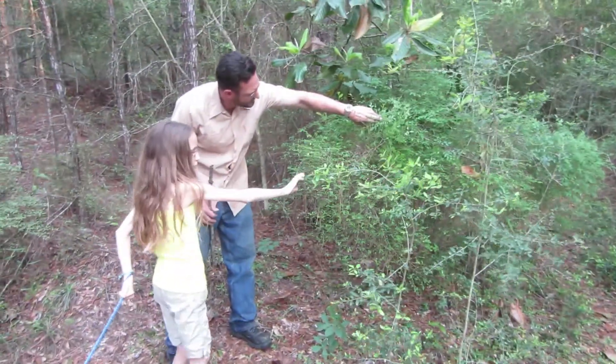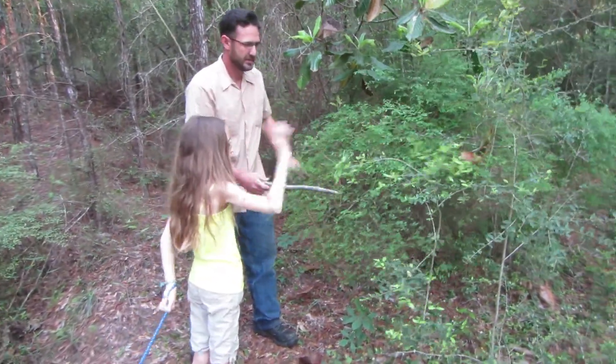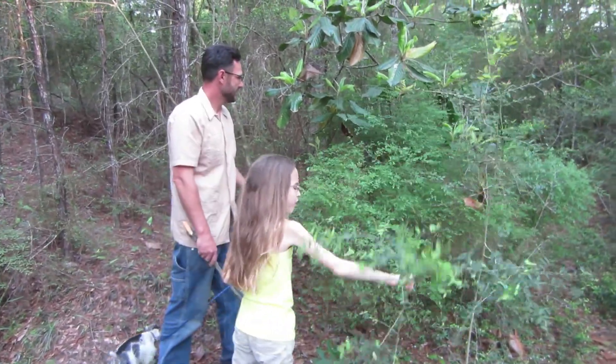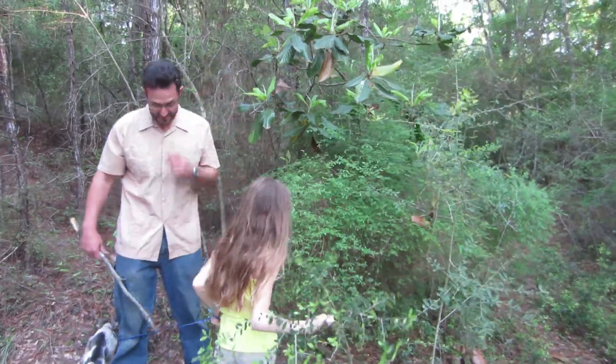This is a blueberry and that's a yaupon holly — they're right beside each other. But once you get to looking at them, you'll be able to tell the difference pretty easily.